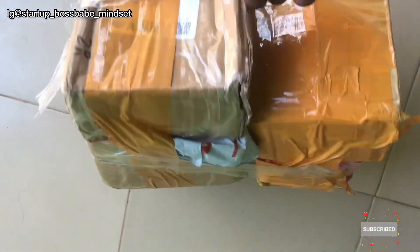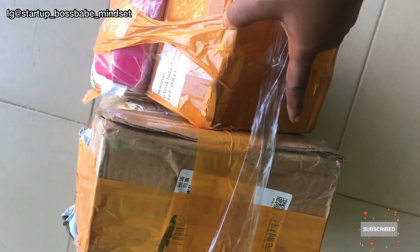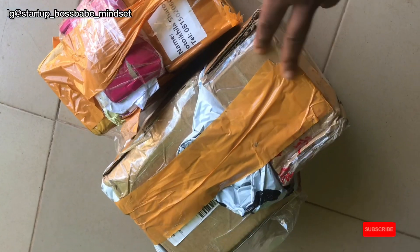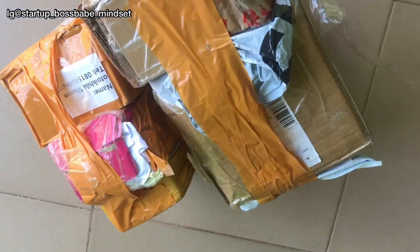This is my third package and it came in some days back. I'm about to unbox it to check if everything is complete. I decided to do this video first before unboxing — it's a lot of random stuff from different suppliers.